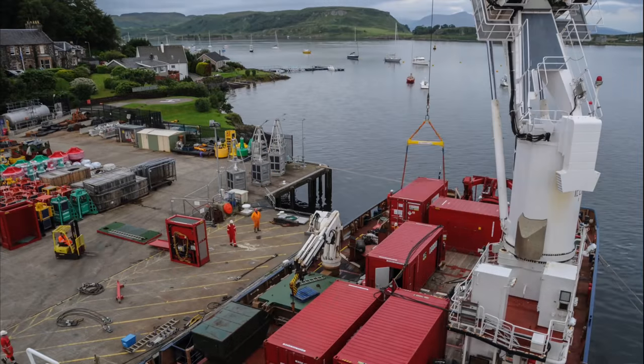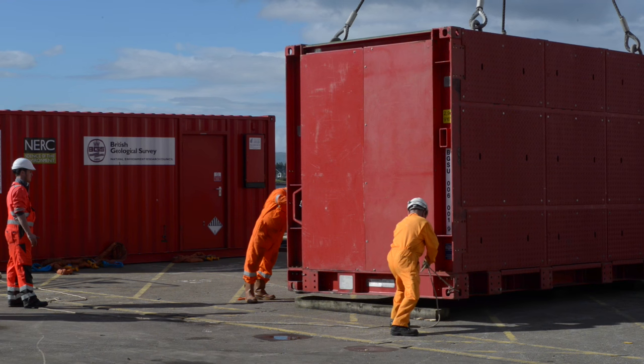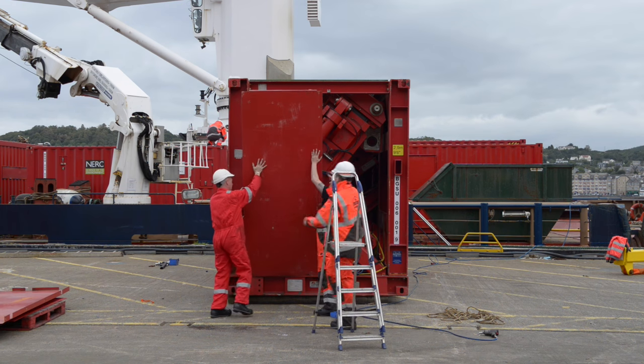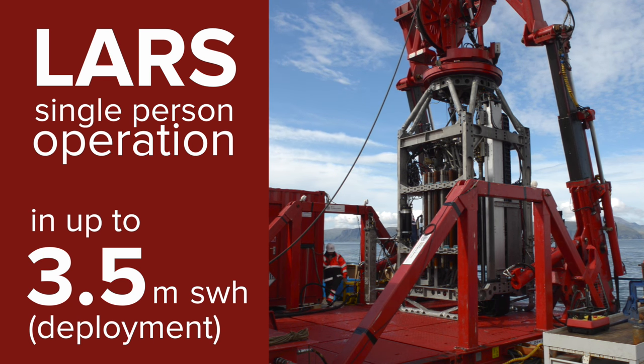RD2 has a modular LARS — a launch and recovery system — shipped as two 20-foot high-cube shipping containers. The dedicated launch and recovery system enables safe launching of RD2 in sea conditions of up to 3.5 metres significant wave height, operated by one person.